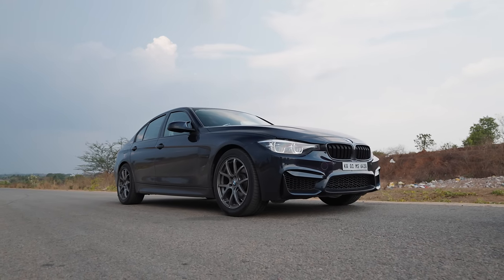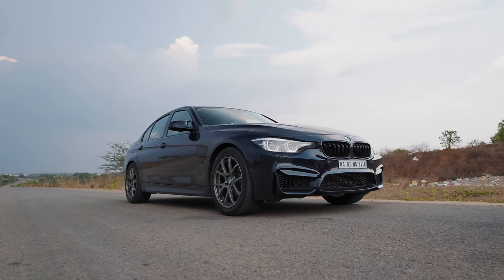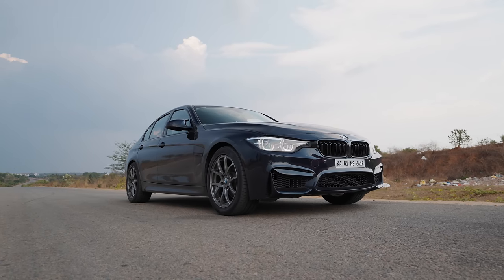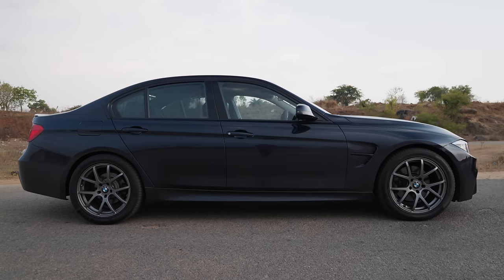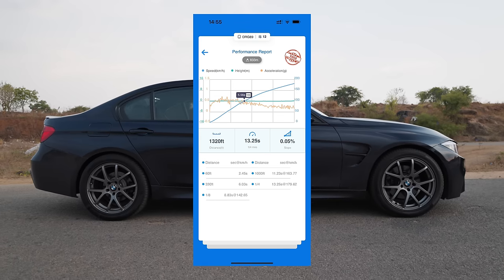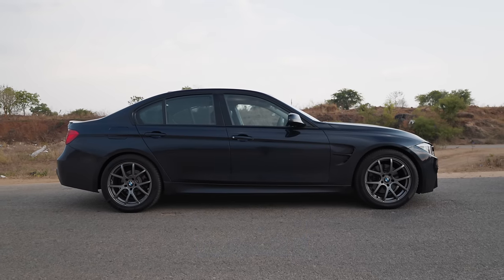If you're interested in knowing just how fast this Stage 3 328i built by Tunertronics is, check this Draggy figure out. This rear-wheel drive 340 HP 328i is able to complete the quarter mile in 13.25 seconds at 179 kmph. That looks to be absolutely rapid.